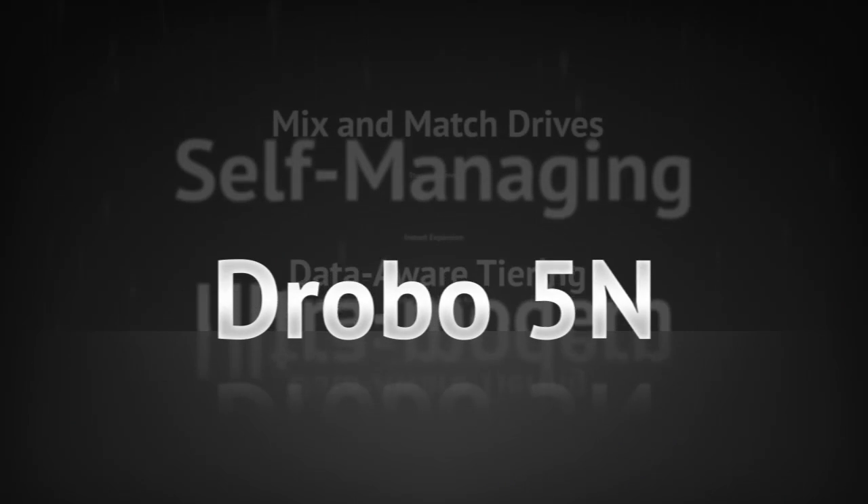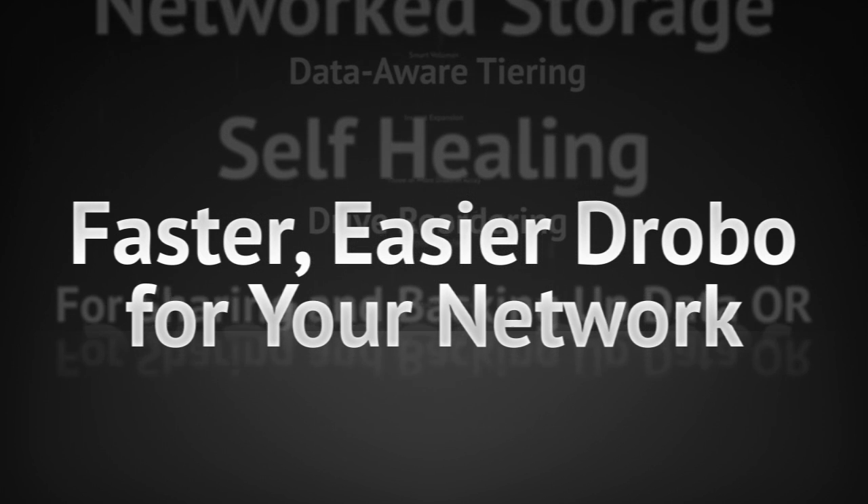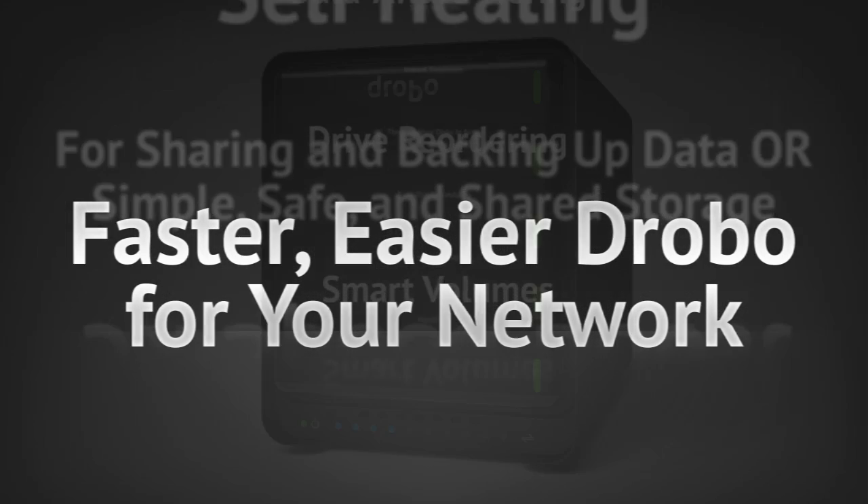The Drobo 5N is a follow-on to one of the best storage solutions ever created, the Drobo FS. The Drobo 5N increases raw performance by upwards of five times and also increases the resiliency of the overall storage solution.